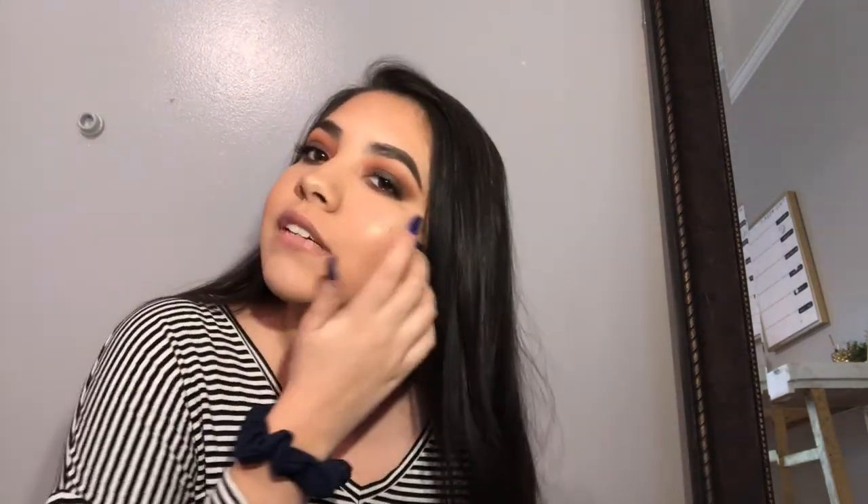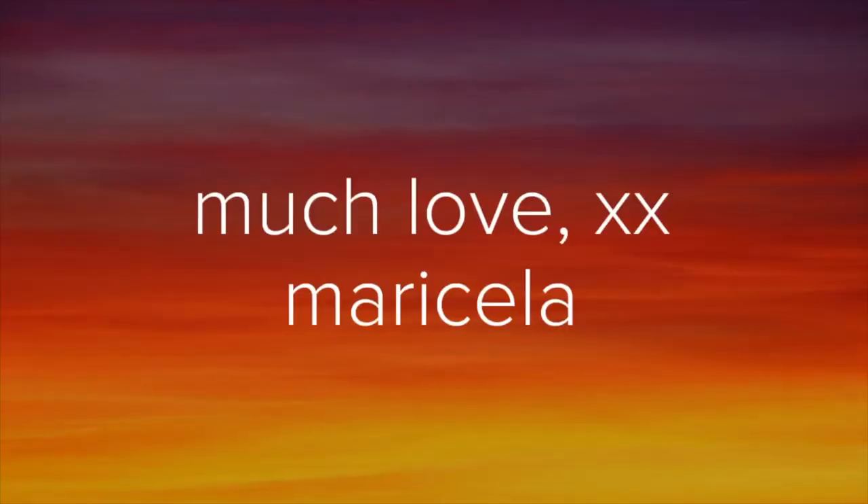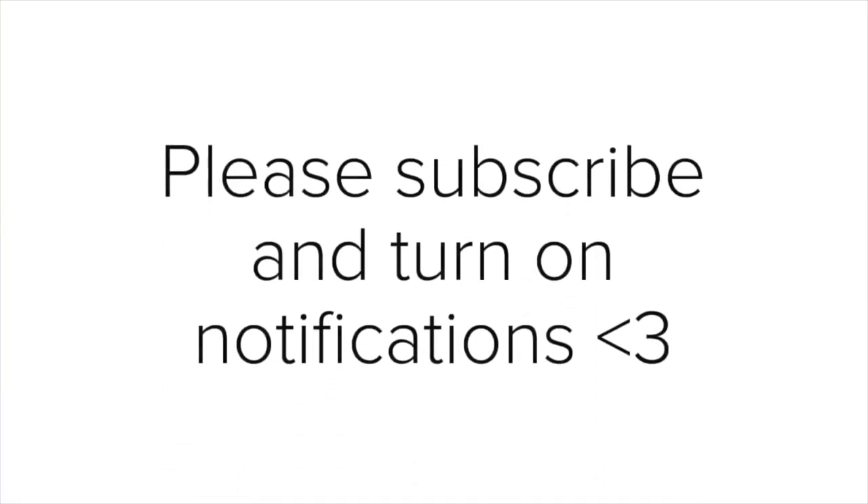I'm going to use this NYX Butter Gloss. Thank you guys so much for watching this look — I hope you enjoyed it and learned something. Make sure you like, comment, and subscribe. Thank you so much, I love you all.